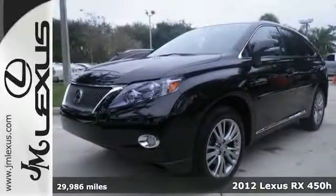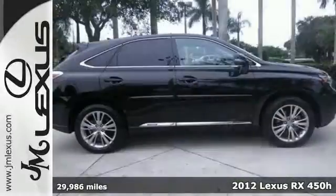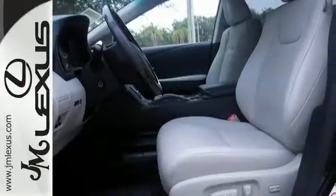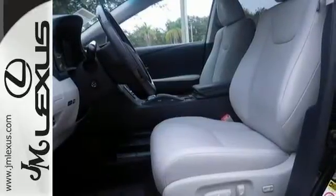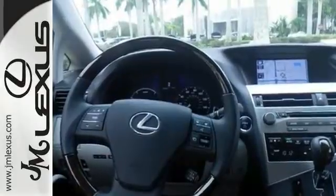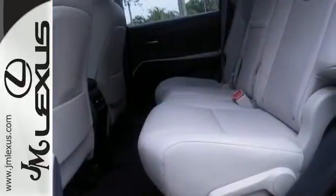This certified 2012 RX 450H is for Lexus nuts, looking the world over for that perfect gas-saving SUV. Want to save some money? Get the new look for the used price on this one-owner vehicle. The previous owner purchased it brand new and it still looks like the day it rolled off the lot.